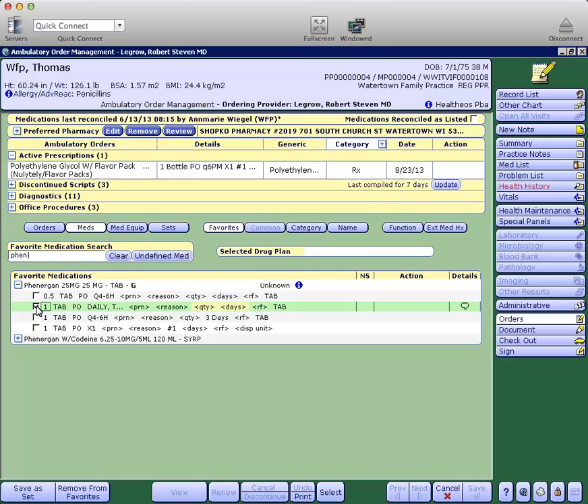And one tab, PO, daily, twice. There's a new line here — PRN — to designate it as needed or not. And also a separate line to document the reason for the medication.